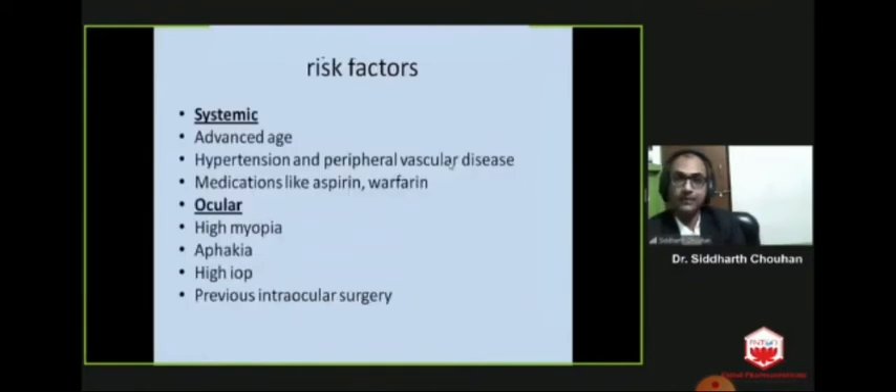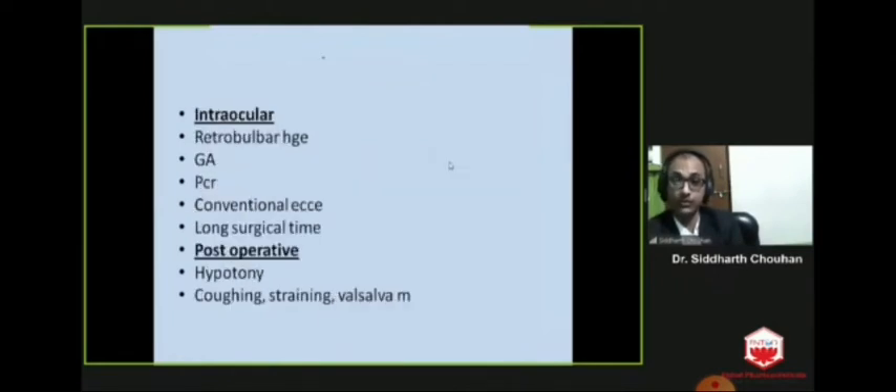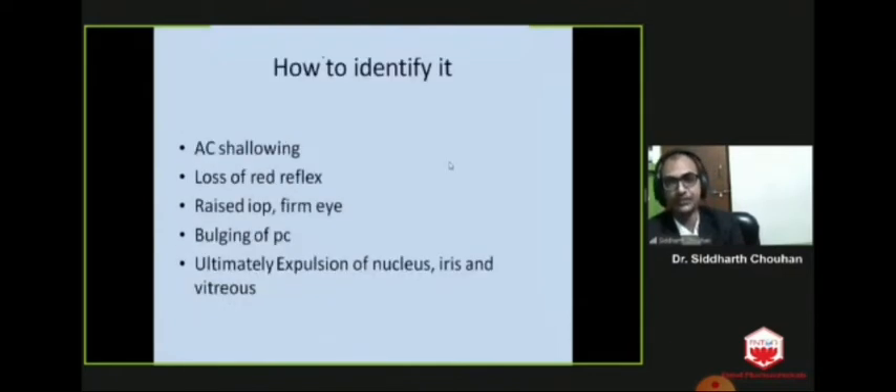Risk factors include advanced age, hypertension, medications like aspirin and warfarin, high myopia, aphakia, high intraocular pressure, previous intraocular surgery, retrobulbar hemorrhage, general anesthesia, posterior capsular rupture, conventional ECCE, long surgical time, postoperative hypotony, and postoperative coughing and straining conditions.